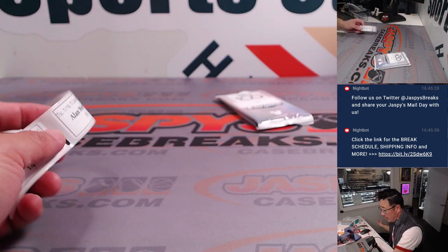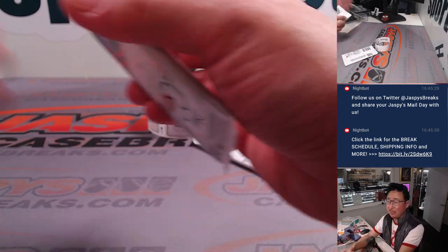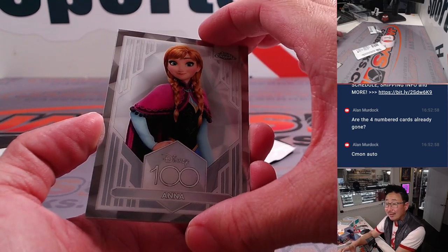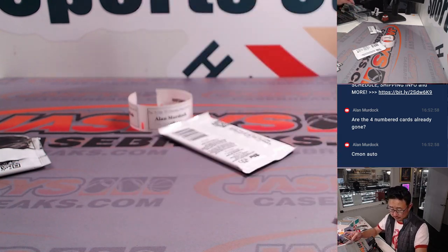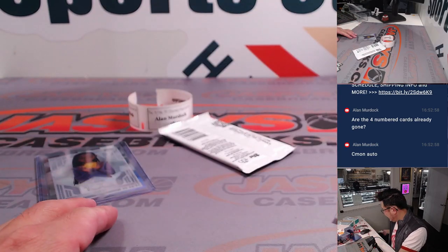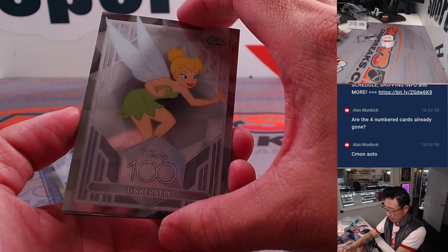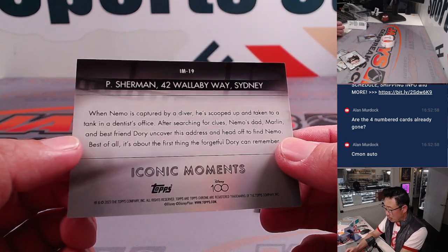All right, Alan — thanks for your patience. Last but certainly not least: packs 14 and 18. We might be crossing our fingers for an auto. Pack 14: Meg, Anna from Frozen, Asha, and an Asha Refractor. Pack 18: Mushu, Tinkerbell, Carl Fredrickson, and an Iconic Moment — indeed. P. Sherman, 42 Wallaby Way, Sydney.